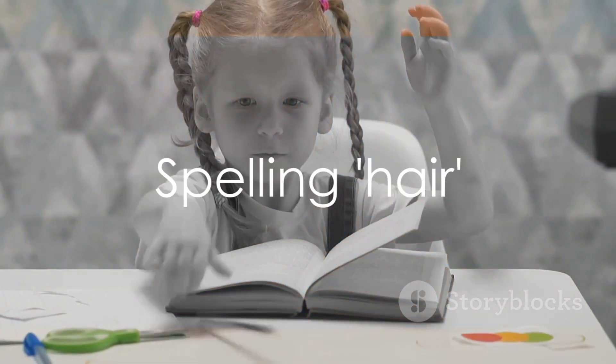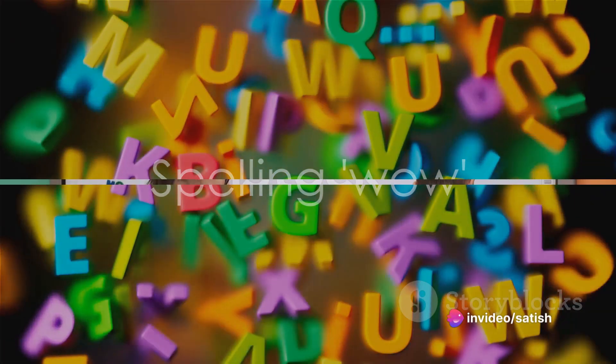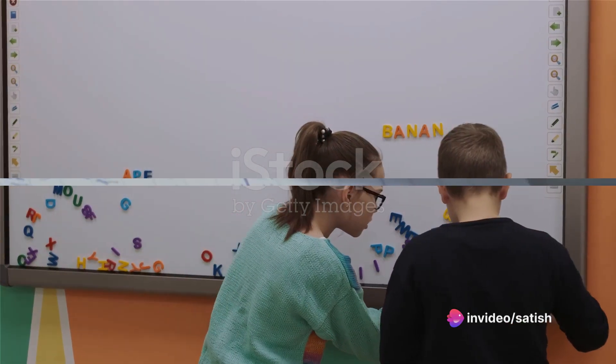Next we have hair: H-A-I-R. Hair. Well done. The next word is wow: W-O-W. Wow. You're doing amazing. Now let's spell bride: B-R-I-D-E. Bride. Keep it up.